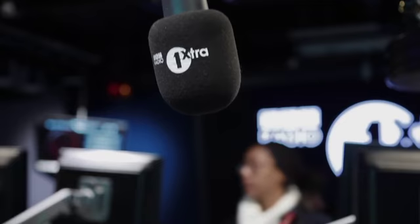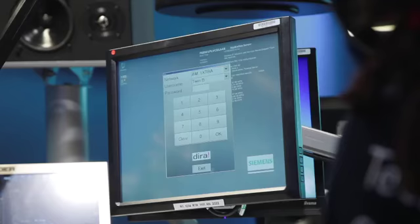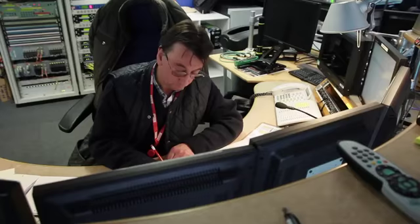You will gain real experience of what it's like to be a broadcast engineer in the real world. This scheme will give you the qualifications that will underpin a career for the rest of your life in the broadcast sector, so it's a wonderful opportunity.